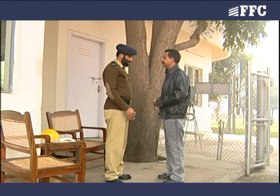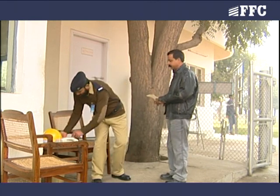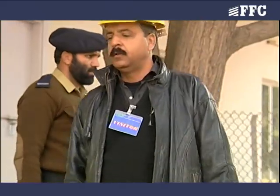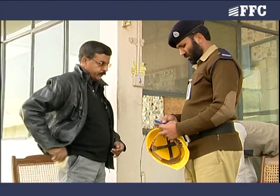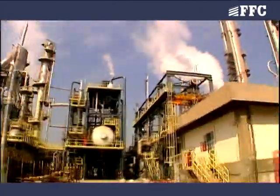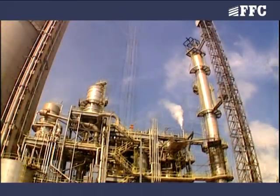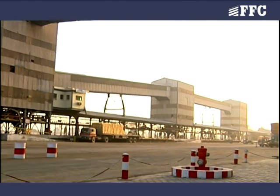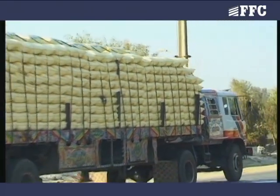Security gate number 4 is the entry point of the plant. Here, the record of all the visitors is maintained. On entering the plant, you will be issued a helmet and a visitor card, which are supposed to be worn during the visit and returned at the gate while leaving. After entering from gate number 4, first comes plant 1 and then plant 2.